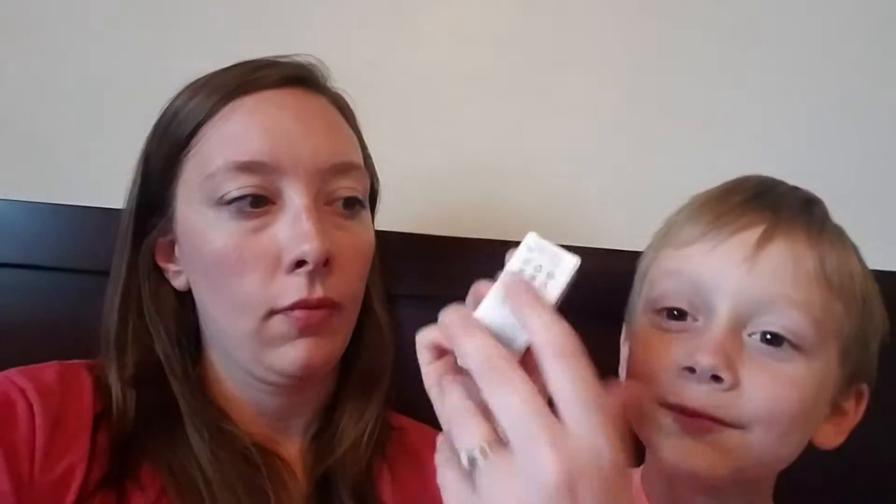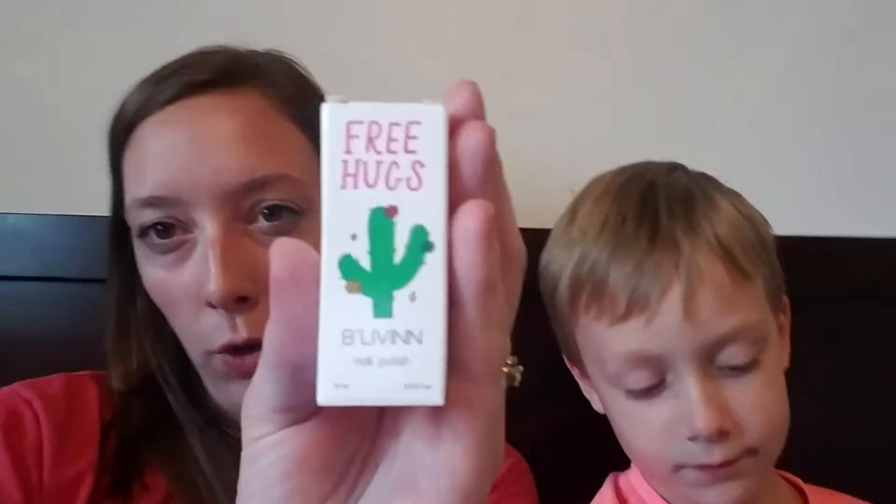This is the little card that came with it. This month's theme is 'Dive into Summer.' And this is Free Hugs Nail Polish — open it up and show them the color. It's really beautiful.